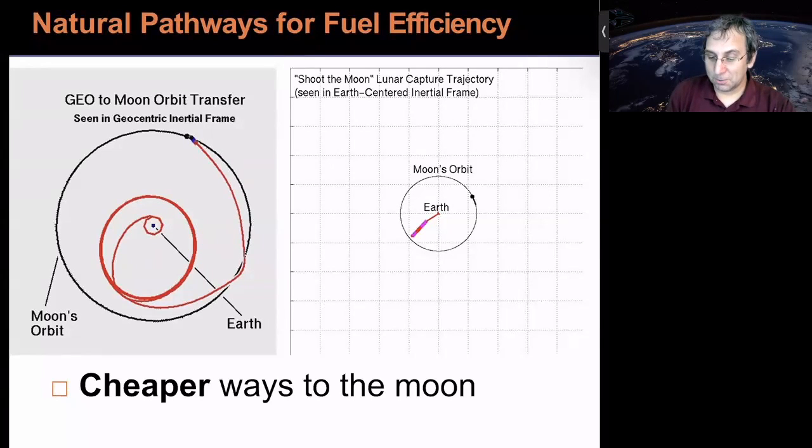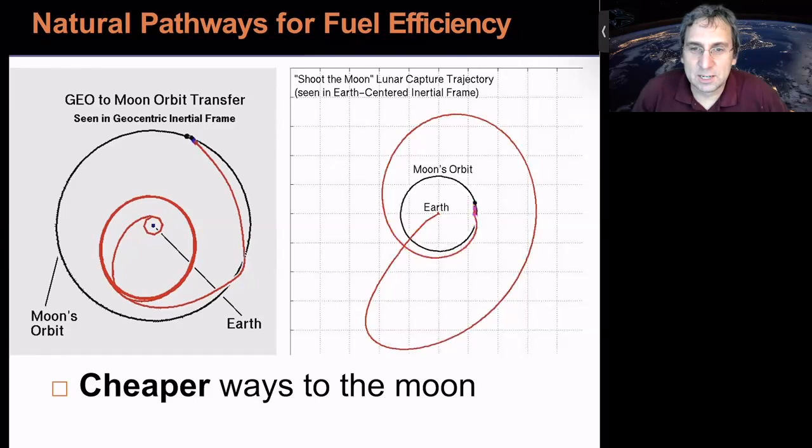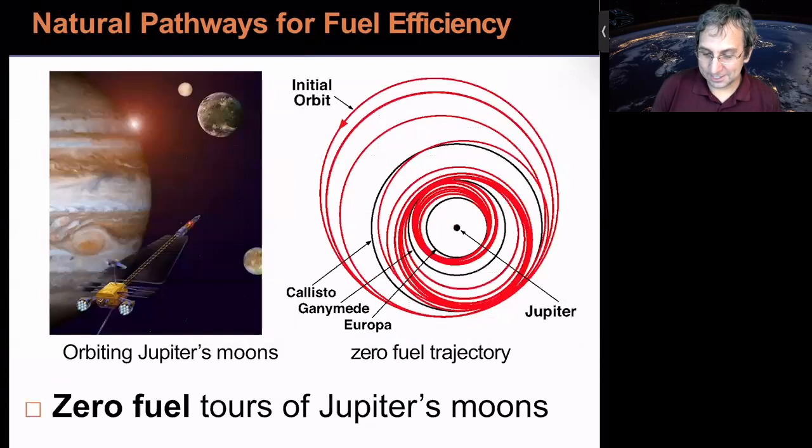Here's another way to get captured by the moon — this one on the right shoots out much further than the moon. A trajectory like this was used by Edward Belbruno to rescue a Japanese mission called the Hiten mission in the early 90s. It goes out much further than the moon's orbit, and using the perturbation of the sun, it gets pushed in a direction where it'll naturally get captured around the moon. None of this makes sense in the two-body context — you definitely need three bodies to do this.